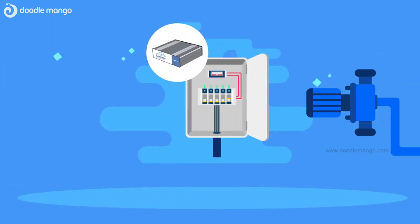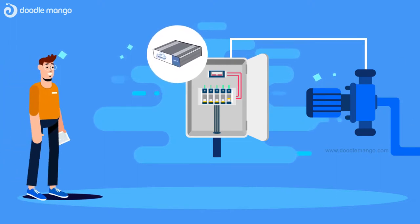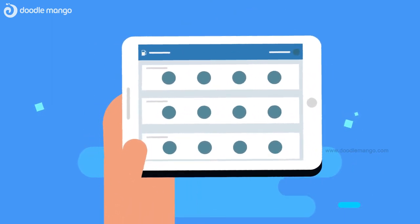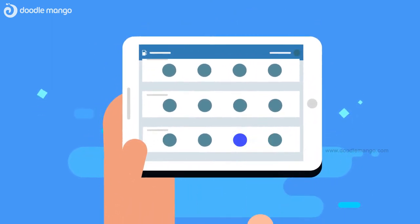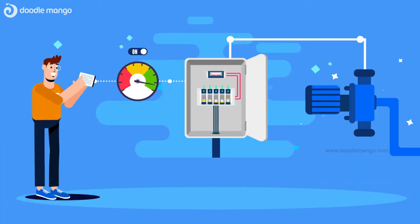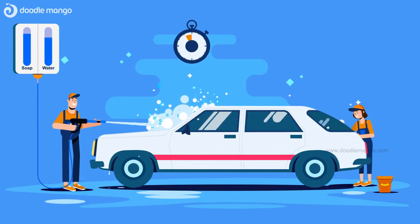The device is installed on the local network and connected to control the water supply. Using a browser-based control panel on a Wi-Fi connected tablet device, the supervisor requests a wash operation by selecting one of several wash types. The device activates the water supply for a limited time associated with the wash type selected.